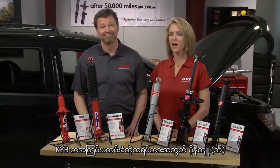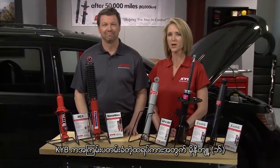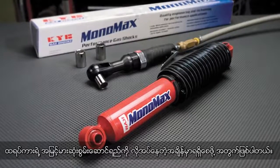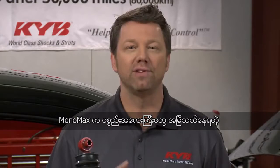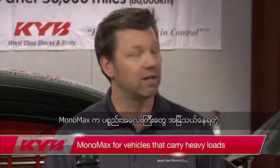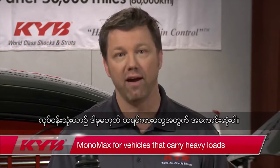KYB also makes a heavy duty truck-only monotube shock called the Mono Max, for when you need the most truck performance you can get. The Mono Max is the best option for work-only vehicles or trucks that always carry heavier loads.